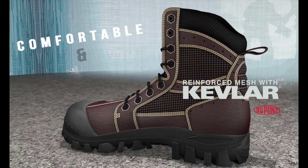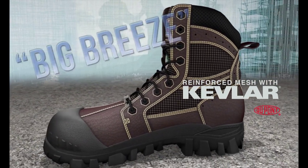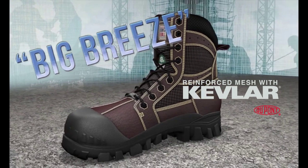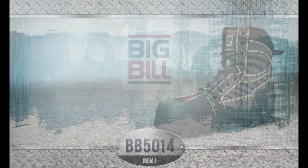A new generation of safe boots, flexible and comfortable. Big Breeze — the smart work boot.